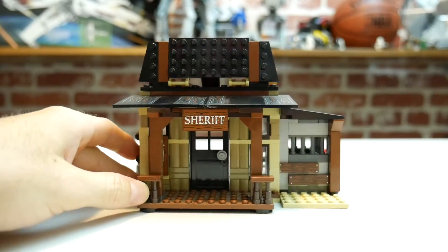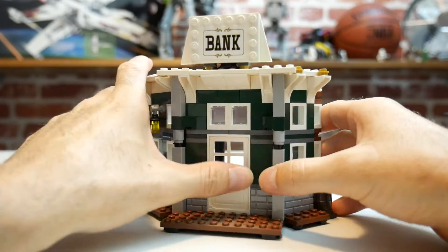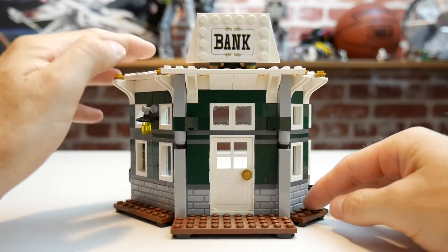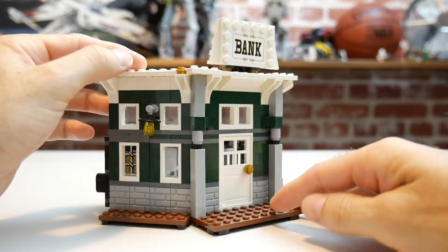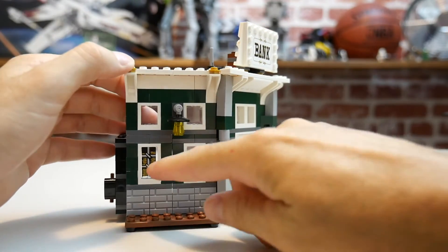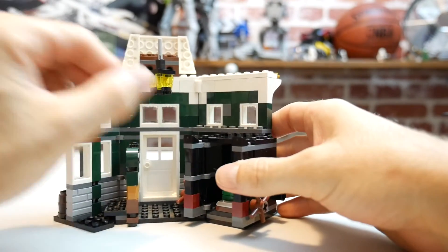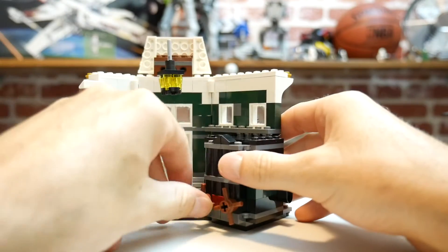Now the bank — awesome build. The door opens, and up top there are some lights and nice decking out the front. You can add more if you want, but it already looks like a Western-era bank. There's a security sticker showing gold inside. Going all the way to the back, there's a safe with doors that close and open up.